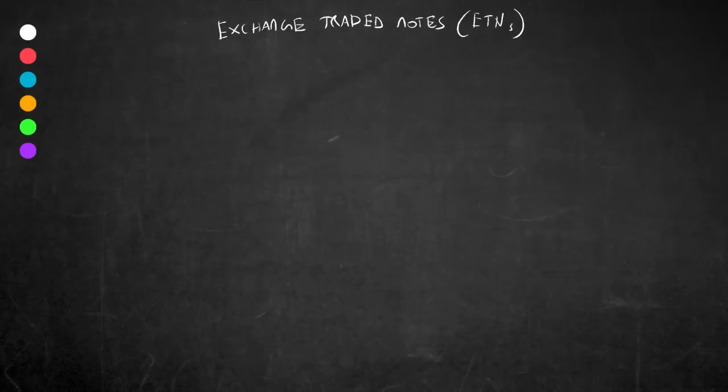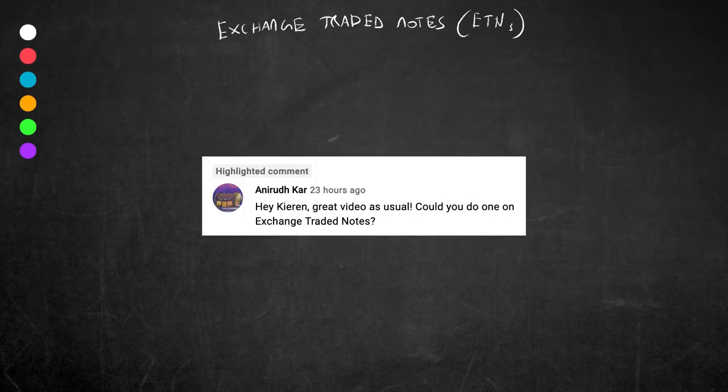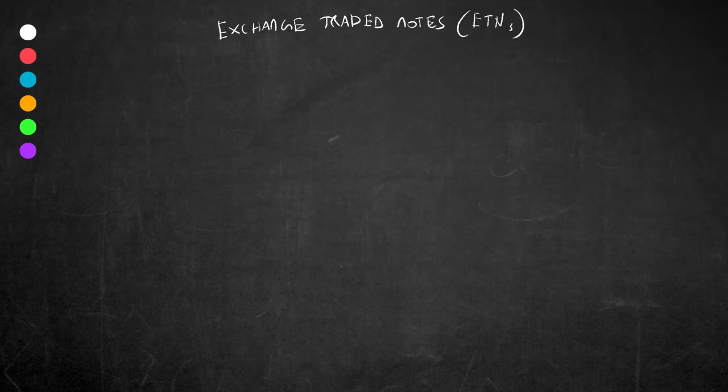Hey everyone, Kieran King here. Today we are talking about exchange traded notes or ETNs. First of all, I just want to say thanks to one of my subscribers for requesting this video. If any of you have any other requests for financial related videos, please do write them down in the comments and I will hopefully get around to doing them.